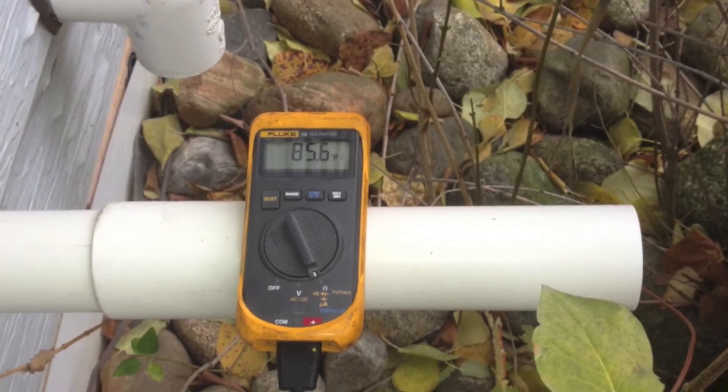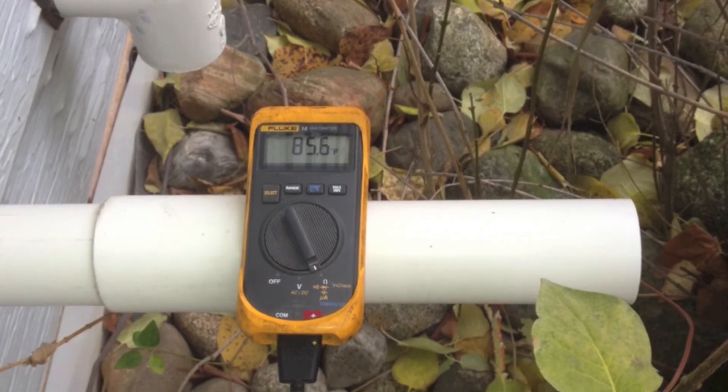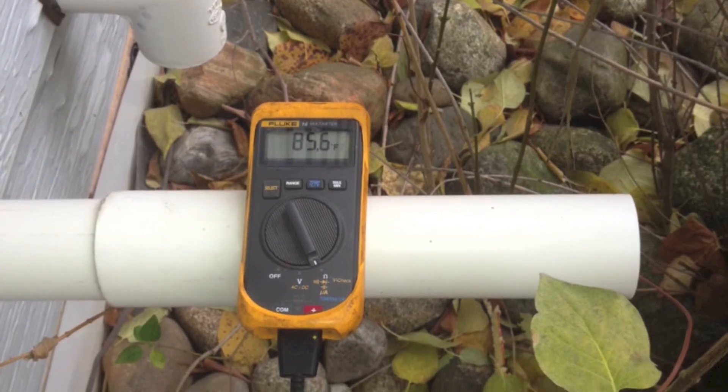Now for the 92% furnace, it's a little different. We've gone to the vent outside and we've taken the temperature of the vent gases and we've got, let's say, 86 degrees.